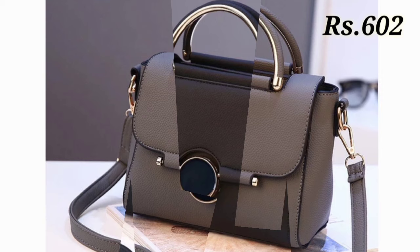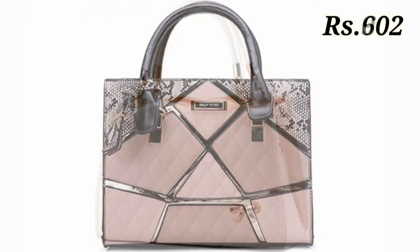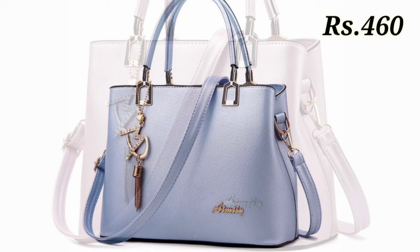Prices are pretty low so you can easily afford them and you can try any of them as per your choice. Let us know in the comment section which purse design you like the most. The buying link is given below in the description box — please check the link and don't ask how to buy or where to buy, we always provide the link.